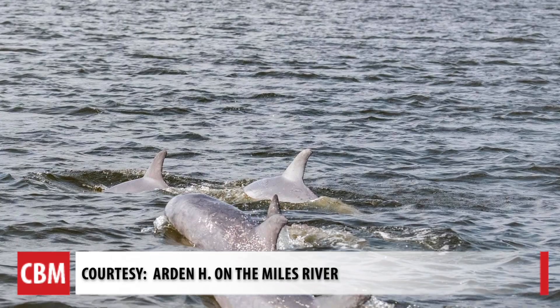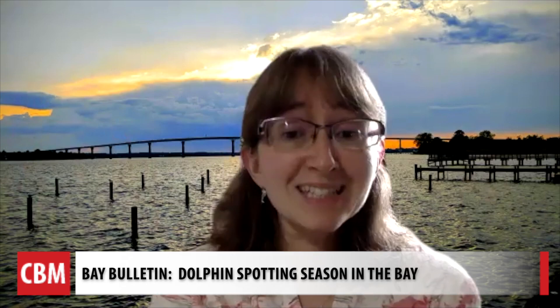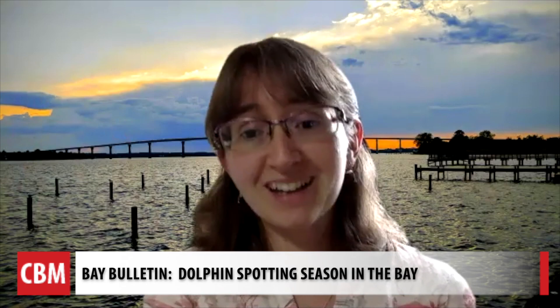As for the number one spot to see a dolphin in the summer months, the team gets a lot of sightings near the Bay Bridge area, Chester River, and Miles River. But really, you can see dolphins almost anywhere in the Bay.